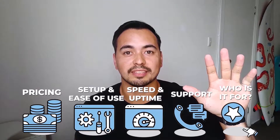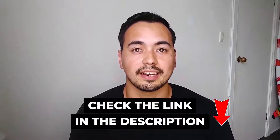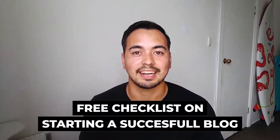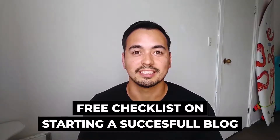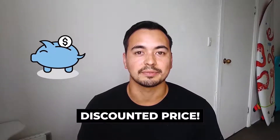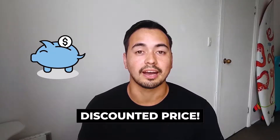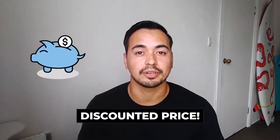I'll have a special bonus offer if you pick up any of these hosting plans through my discounted link in the description. I also have a free checklist on starting a successful blog — stick with me to the end to find out how to get access. These affiliate links have exclusive discounts lower than the normal price shown on their websites.